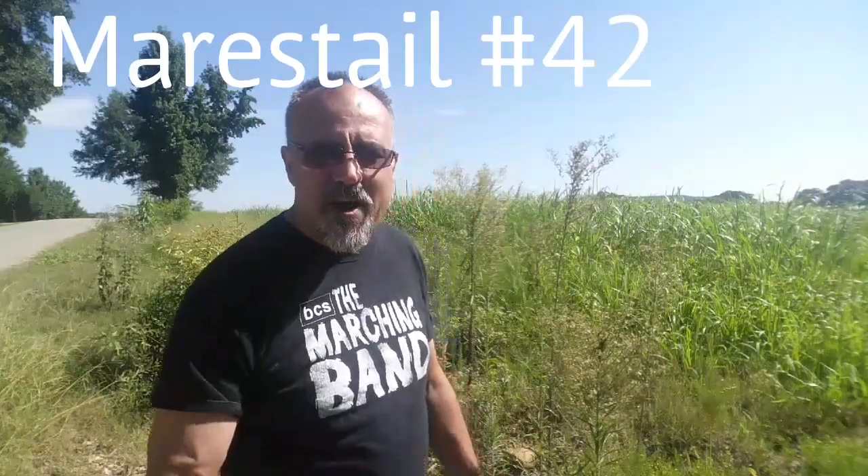Hey, this is Greg and this is another wild edible and herbal plants video. Today we're going to be talking about mare's tail — wild edible and herbal plants number 42.